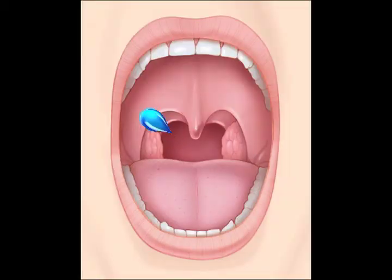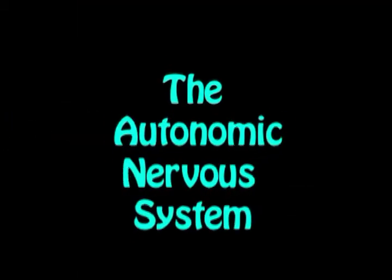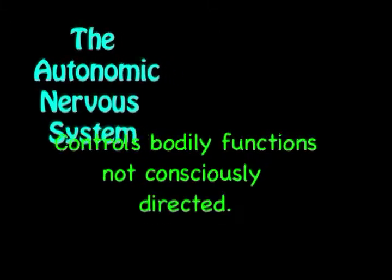Your tongue is a muscle that is made to shape food. Saliva is released into the oral cavity and fights off bacteria. The ANS controls the salivary glands.